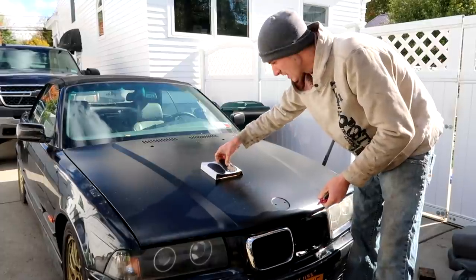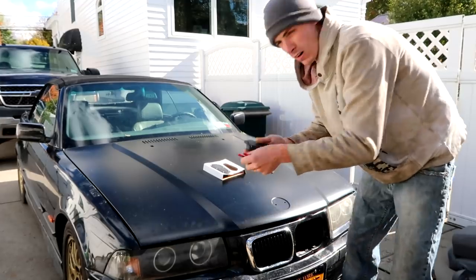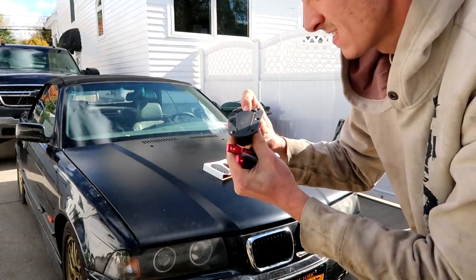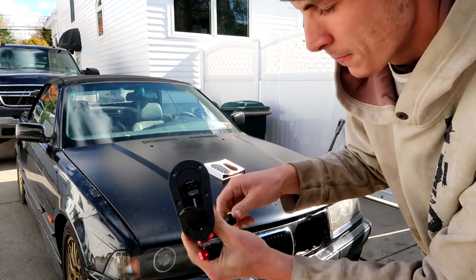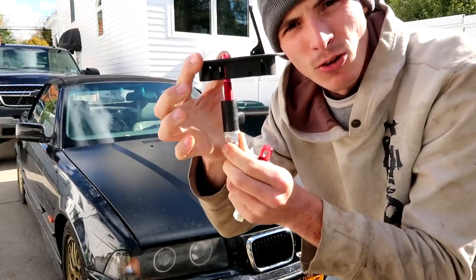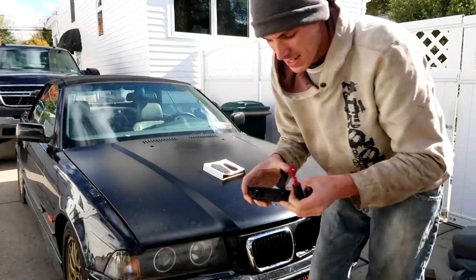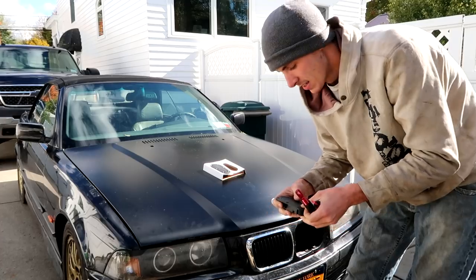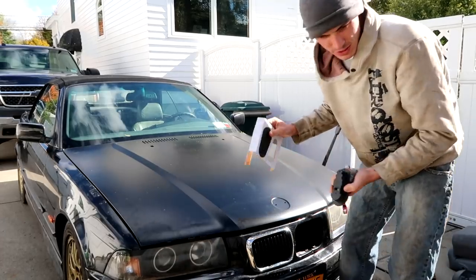Now I could have bought a locking system, but this system does not lock. Here's how it works: you push this button and then pull up on this, and then your pins go through here. I didn't buy the locking ones because that's an extra key I'd have to carry around. And plus, if somebody wants to mess with your car, they're gonna mess with your car. So let's get to it.